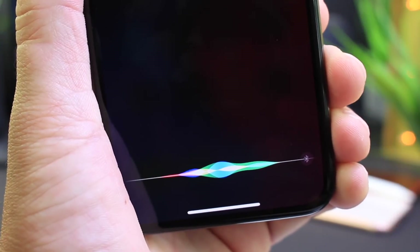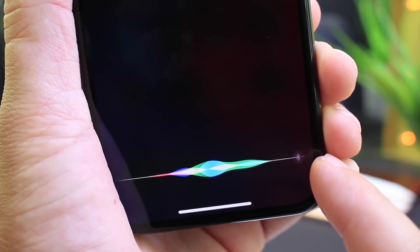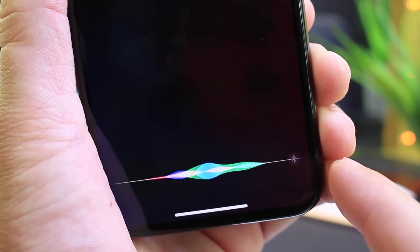Jumping over to a minor UI issue you can see here — the Bluetooth icon overlapping the Siri user interface. This is only possible when you use the Hey Siri command; you can see the Bluetooth icon overlaps the Siri UI when you invoke Siri.